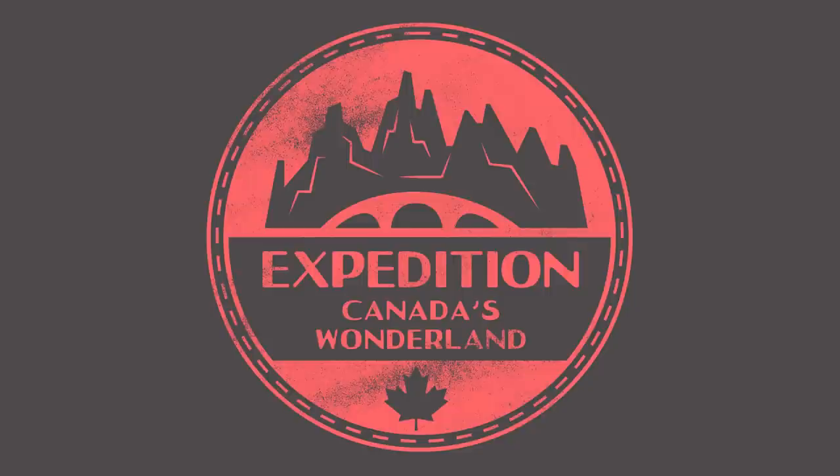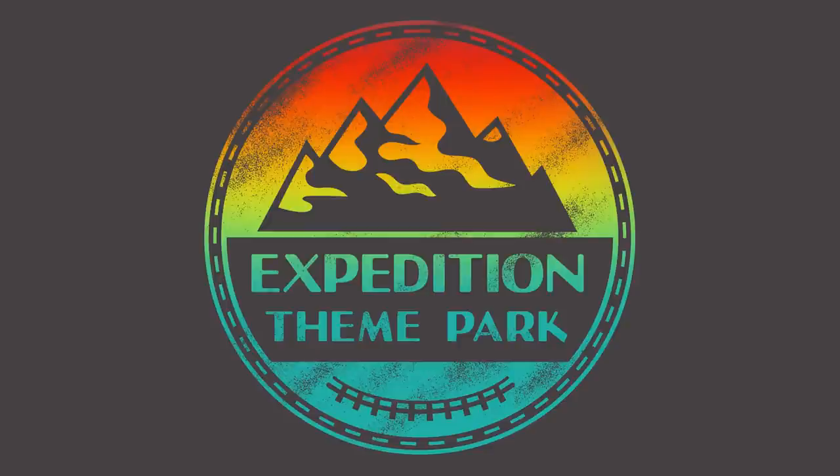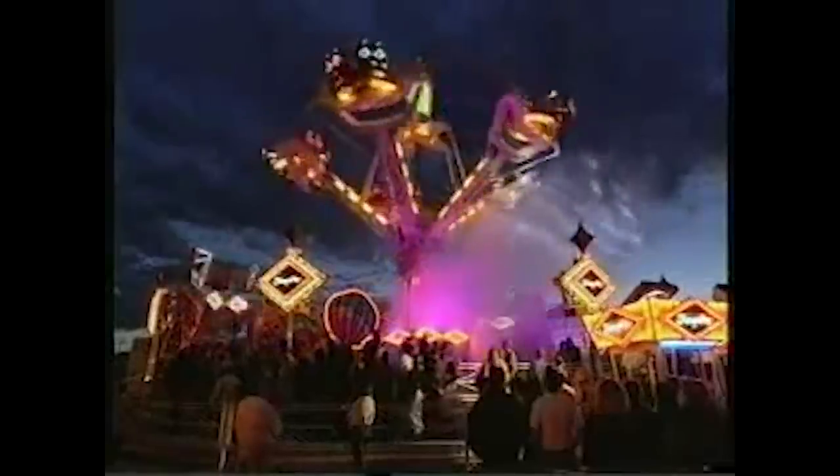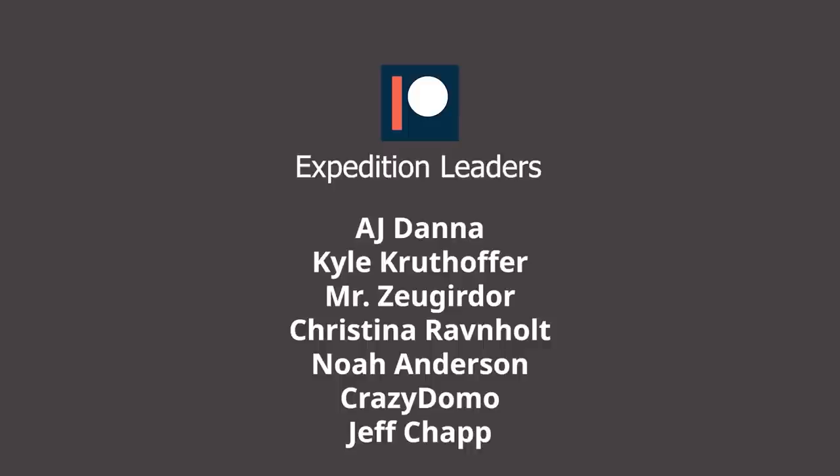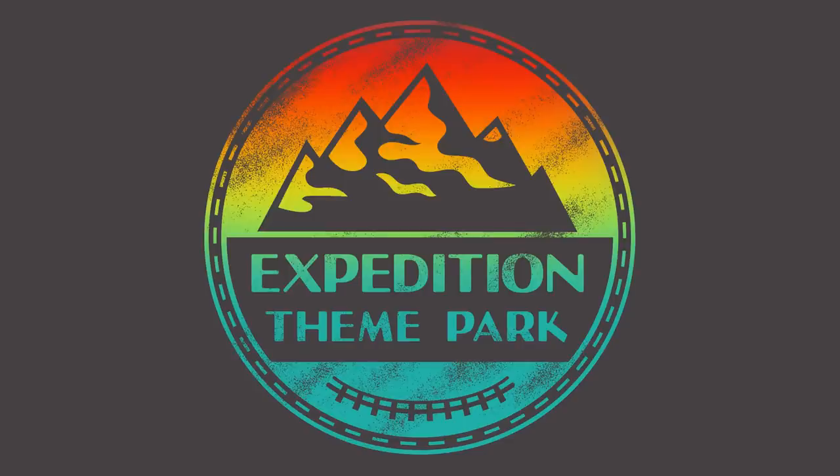Thank you so much for watching this episode of Expedition Canada's Wonderland. If you enjoyed it make sure you subscribe to join the expedition. What is your most memorable flat ride? Let me know in the comments. Follow us on Twitter and Instagram for upcoming episodes, and a special thank you to our Patreons for supporting the channel. We will see you next time.